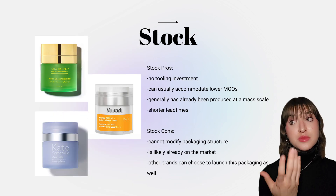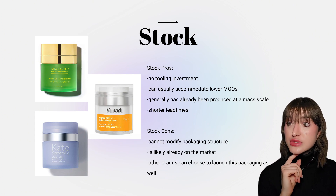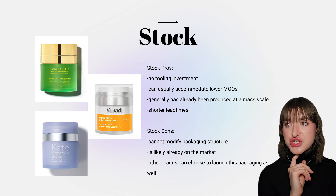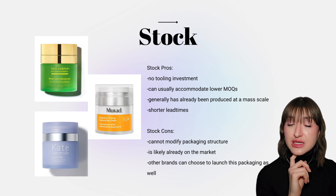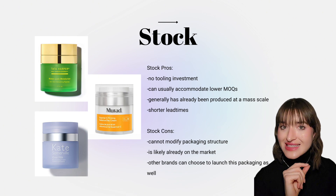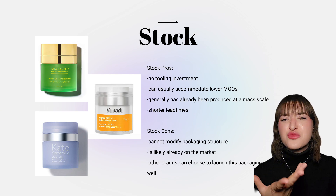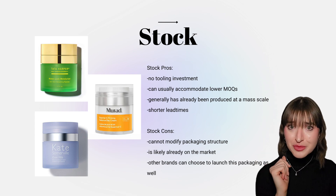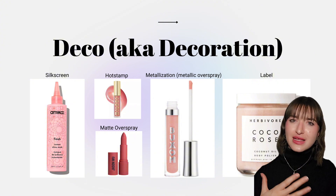If you decide to pursue stock packaging, some of the biggest pros are no tooling investments, lower MOQs, and much shorter lead times. A con is that you can't modify the packaging structure, and you will likely see this package somewhere else on the market. But just because a component is stock doesn't mean you can't effectively brand it. Deco — short for decoration — can take a boring stock component and really give it a life of its own, as seen with these airless jars, all the same structure but decorated differently to give each a unique presence.